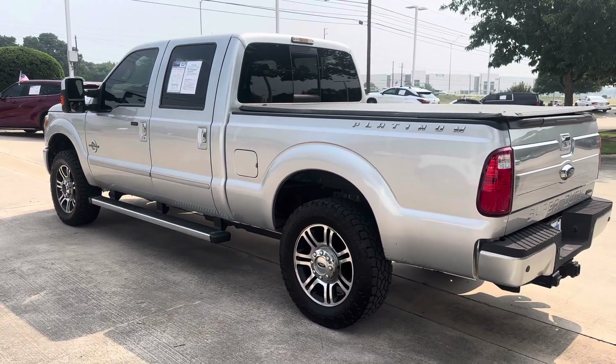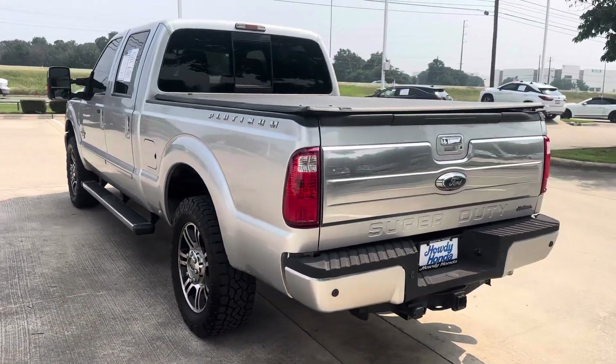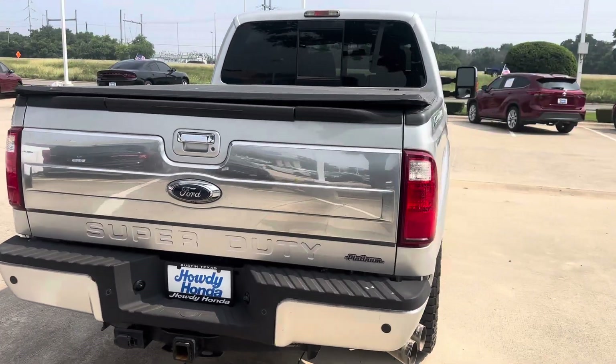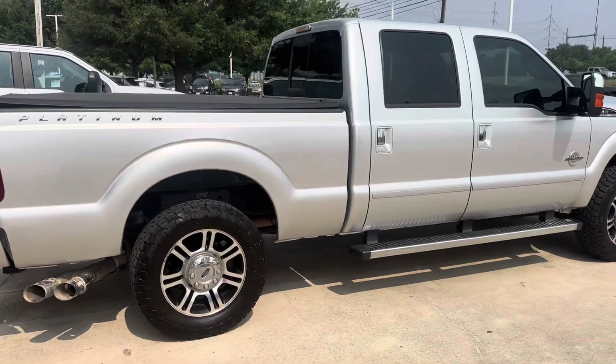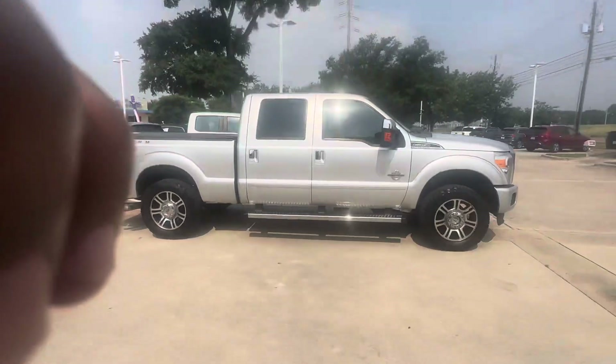Hey, good afternoon Sean. This is JD Hicks over at Howdy Honda. Just wanted to come out and confirm by video that we do have this 2015 F250 that you inquired about — platinum trim level, so one of the top of the line for the Ford lineup. Right at about 112,000 miles on this one.